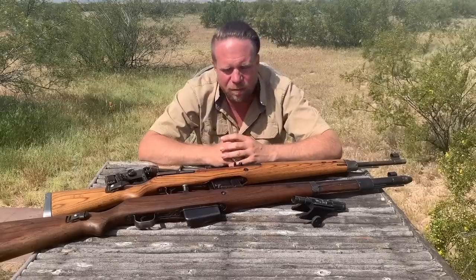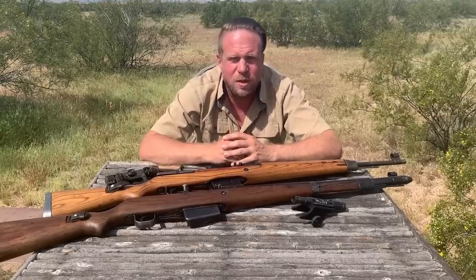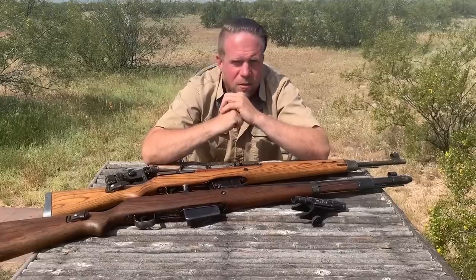The high command issued a request to a number of manufacturers to develop a semi-automatic rifle, and the request had a lot of very strange features required in it - one of which was to not drill a gas port in the barrel. Another was for the gun to be functioned with the same manual of arms as a bolt-action rifle. Two manufacturers tried to address this: Mauser and Walther.